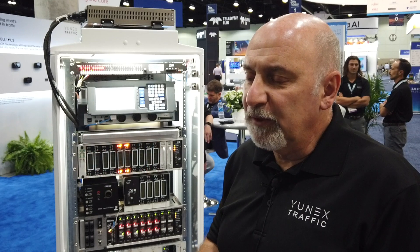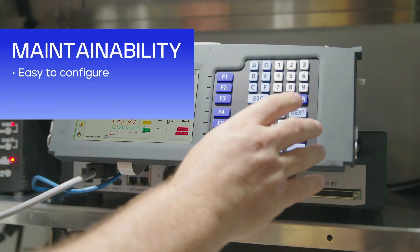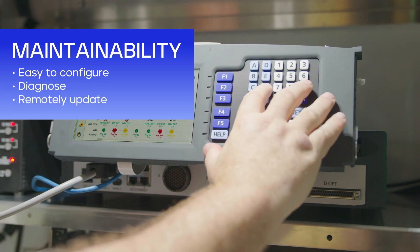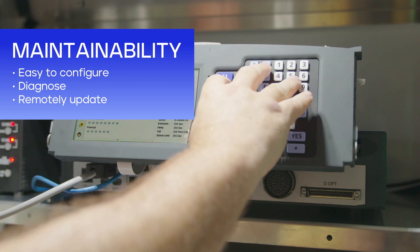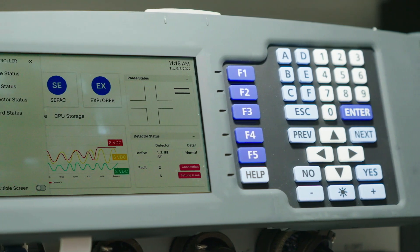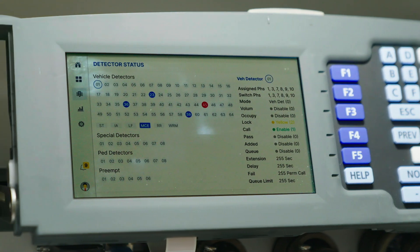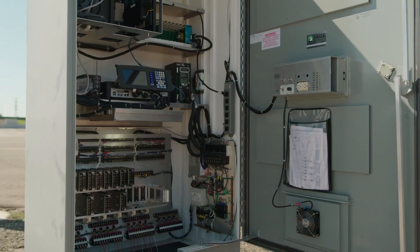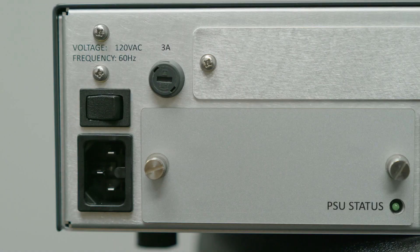This platform will continue building up and increasing diagnostic data. We want to provide predictive diagnostics, not reactive diagnostics where an agency has to send somebody to fix a controller that's already broken. We want to provide continuous historic data on how the controller is performing, so agencies can schedule maintenance at a certain point because they know exactly how their controllers are performing. We know there is a big demand for edge computing at the intersection level.